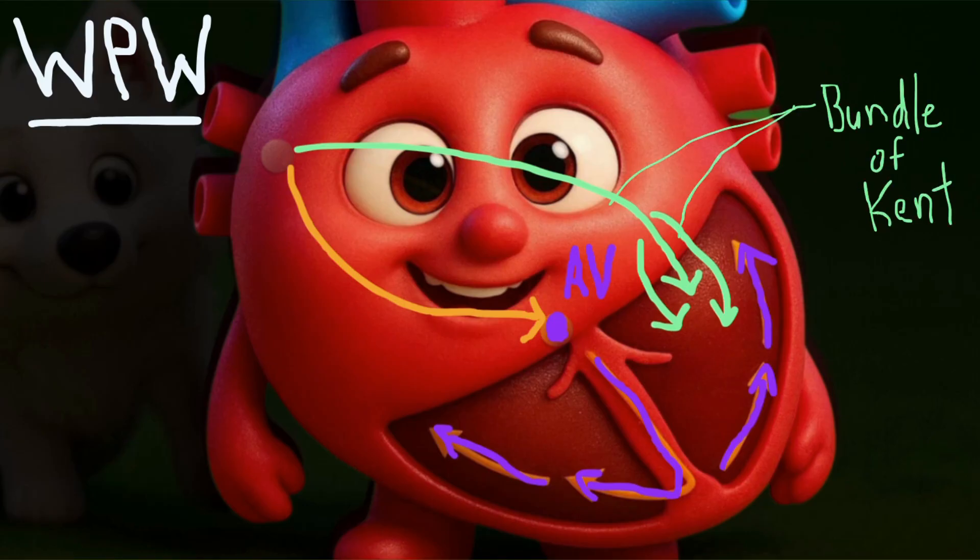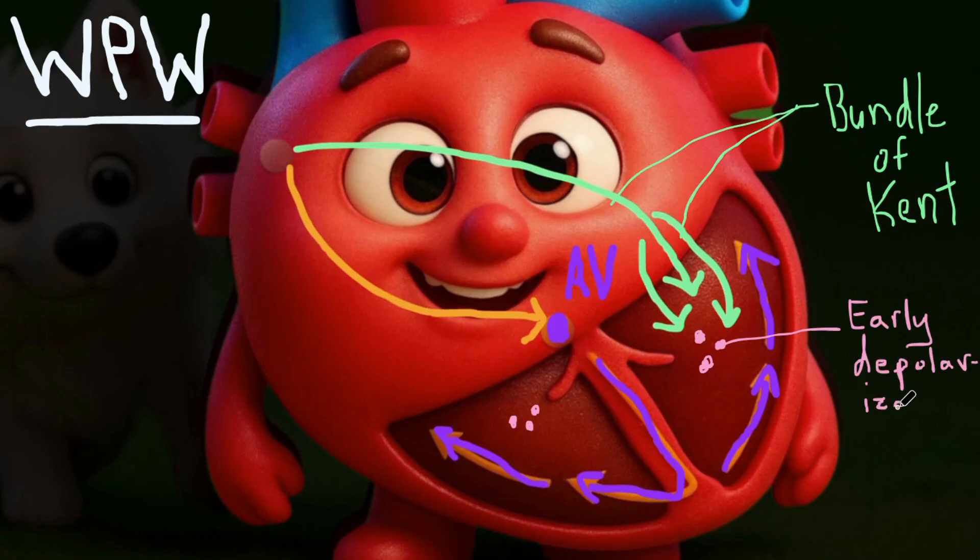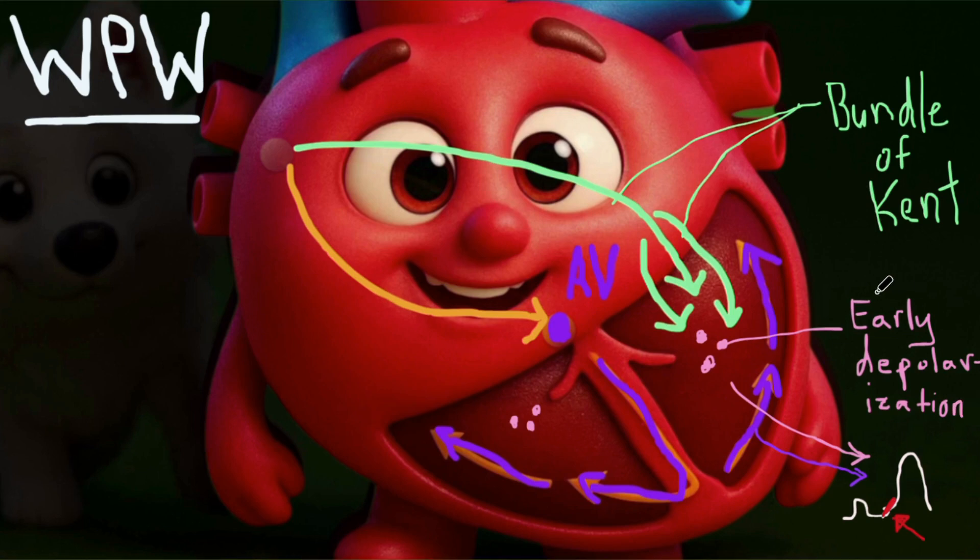That shortcut is called the bundle of Kent, a congenital bypass from atria to ventricles, allowing early ventricular depolarization. The combination of normal and abnormal conduction leads to a widened QRS, but more importantly for exams, we see this upslant — the delta wave — caused by the early ventricular depolarization.